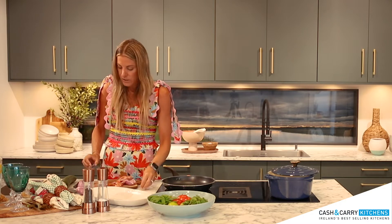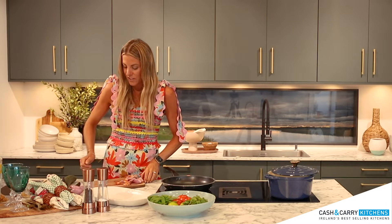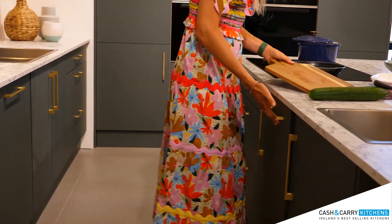Now I am going to just tidy up my counter. What I love about this kitchen is the integrated bin system, so I can just sweep them in here — no mess, nice and easy.